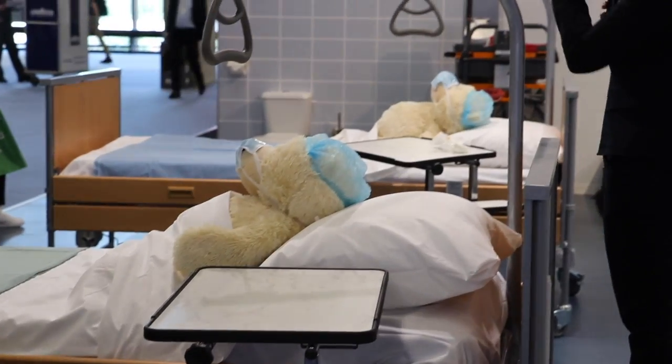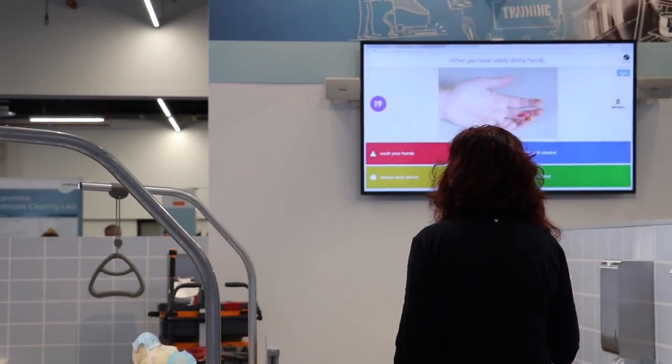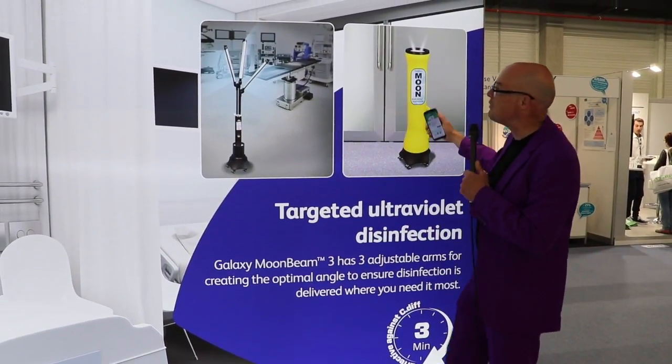HOLL9 is dedicated to healthcare cleaning, and that's where the margins are the biggest, but also where it's really important that it stays clean. They have built an operating room and we have some innovation awards here — the Galaxy Moon Bean 3 in two different versions.